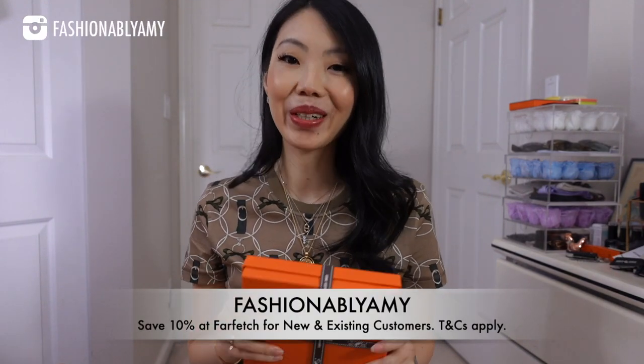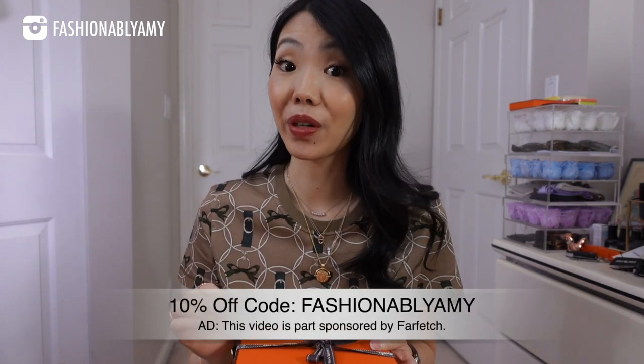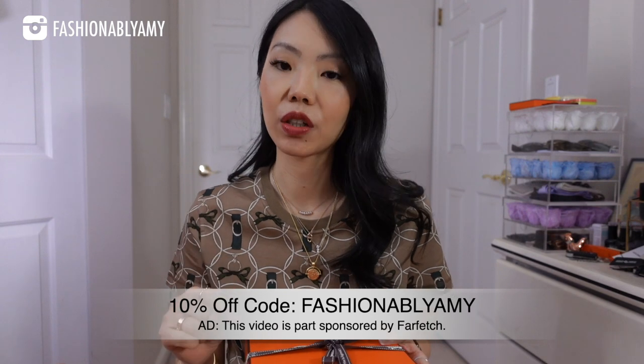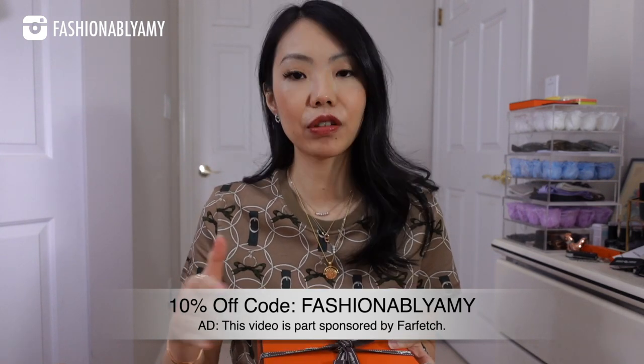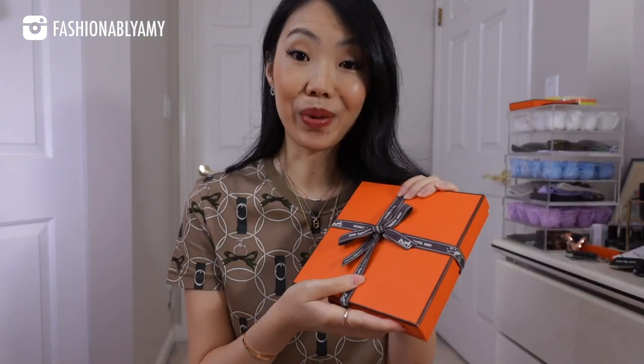Hey guys, welcome back to my channel. If you're new here, my name is Amy. In today's video I'm going to share with you a collective haul — we have some Hermès of course, and also a Farfetch haul, which means I can share with you a brand new coupon code. It is 'fashionably amy,' which allows you to save 10%. The code is good for 30 days but only until the end of October. New and existing customers can use it; after that I think it's only new customers.